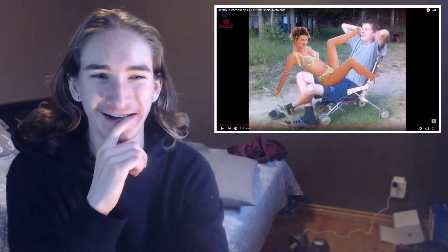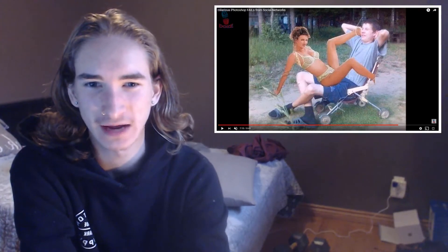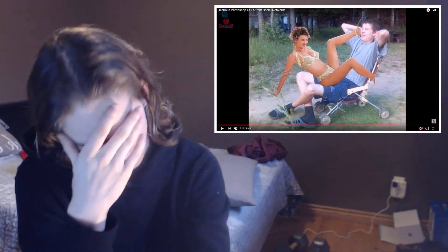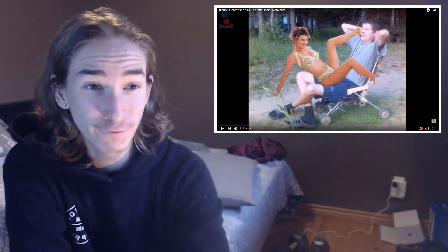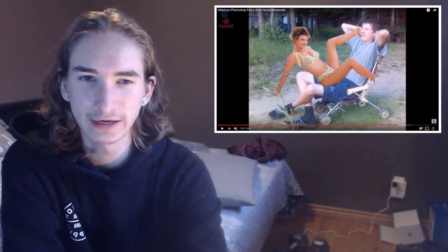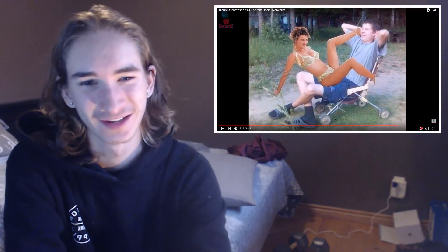This one's just funny in general. If you guys actually thought this was real — this is such a big fail. She has no feet; it literally just got cut off right here, and you can even see the white cut-out outline. It's a pretty funny picture, not gonna lie.